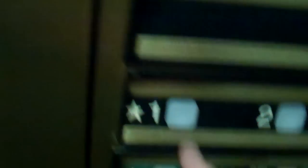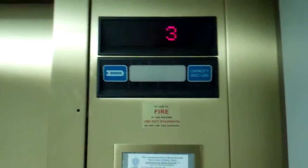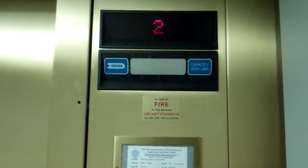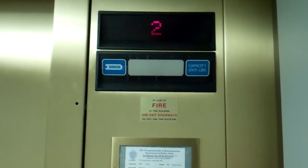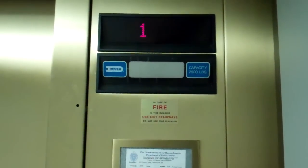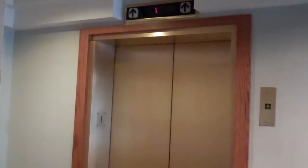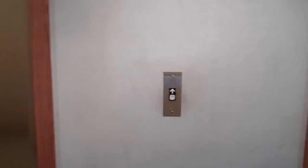We'll not push that. And that's just me walking around. And there it goes. And those were the two mechanical Dover Impulse elevators. Hope you enjoyed them.